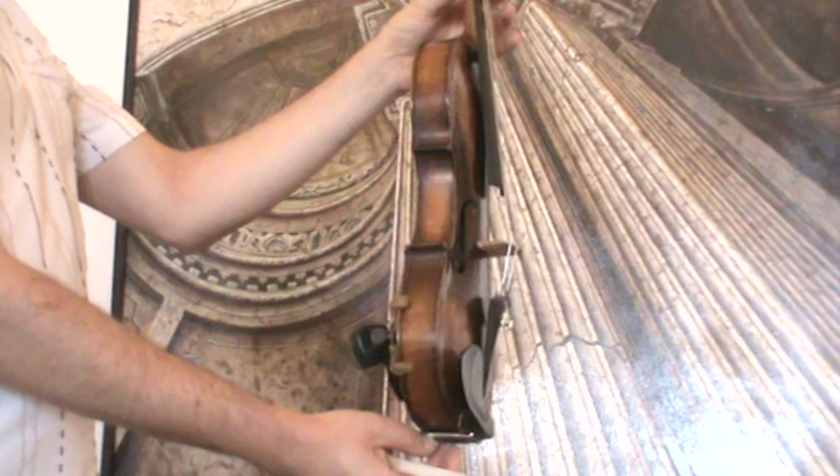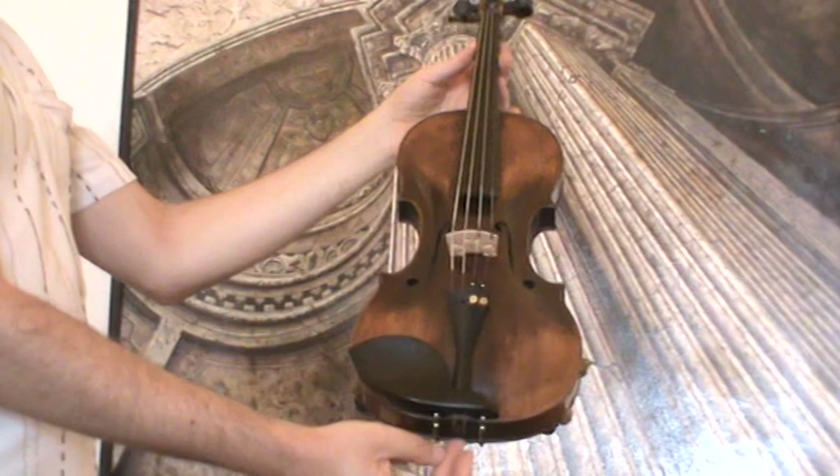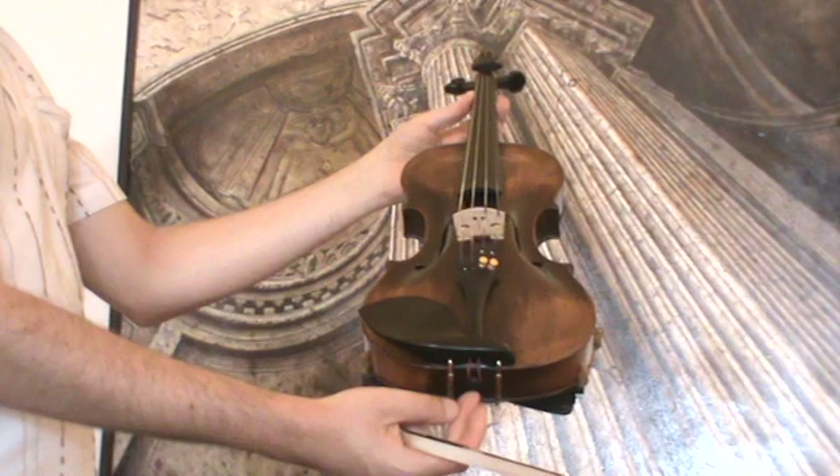It received a new setup with newly fitted Elder Ebony pegs, an Ebony tailpiece, a new Ebony chinrest, a new bridge, a new sound post, and new strings.